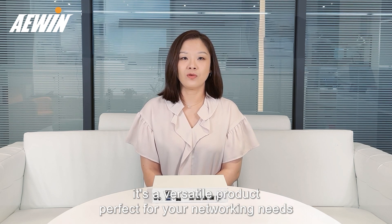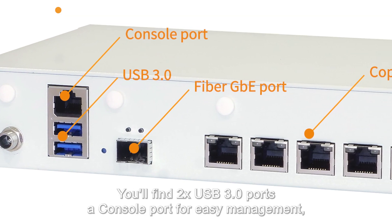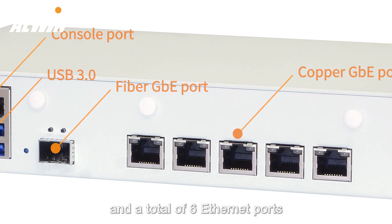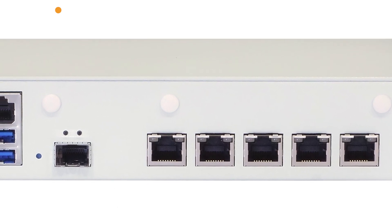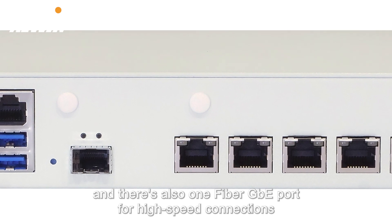This is a robust product, perfect for your networking needs. You'll find two USB-3 ports, a console port for easy management, and a total of six Ethernet ports — five copper GbE ports and one fiber GbE port for high-speed connections.